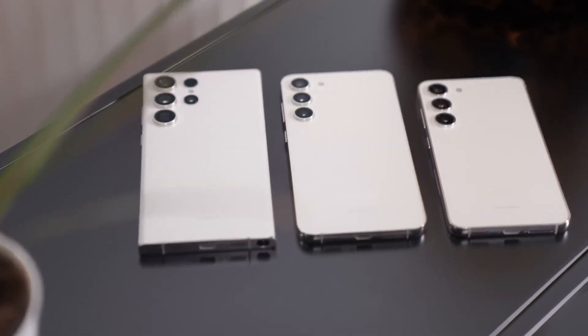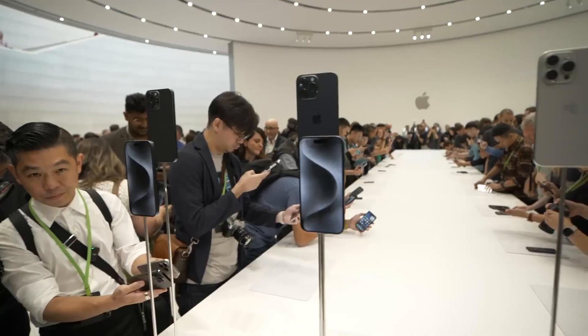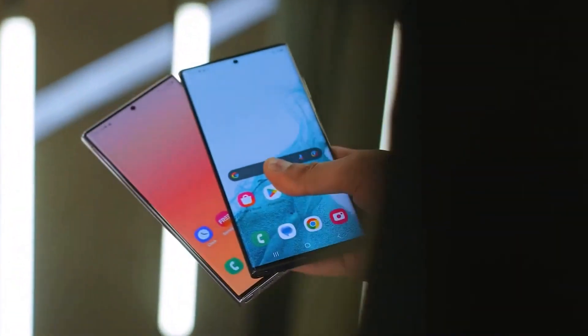The S24 series is expected to offer a display that's 25% brighter than the iPhone 15 lineup, with an impressive 2500 nits across all S24 models.